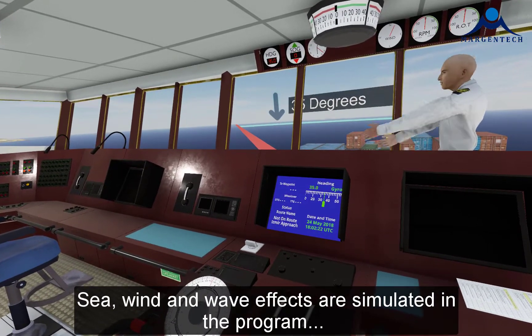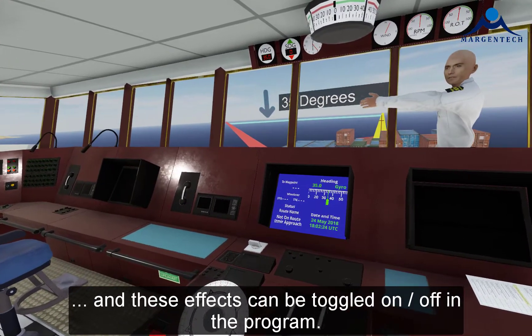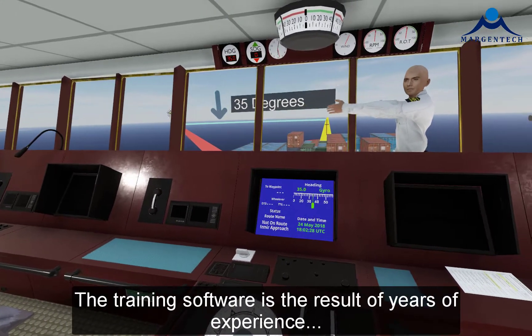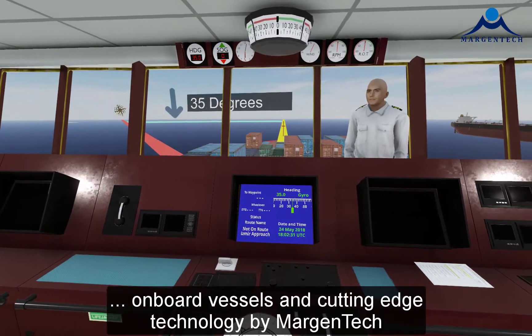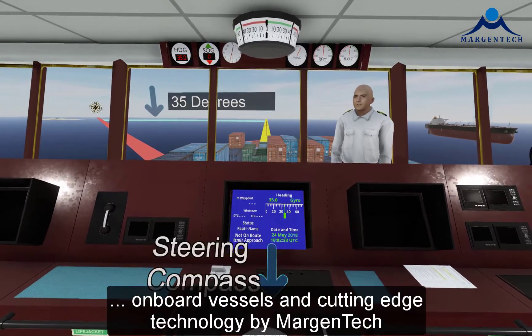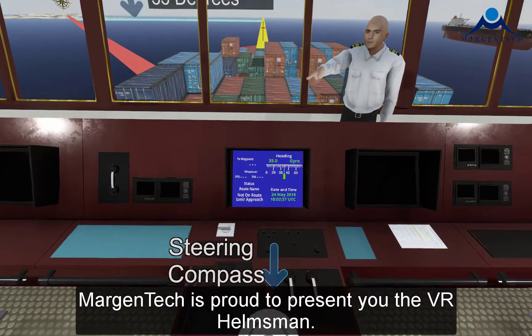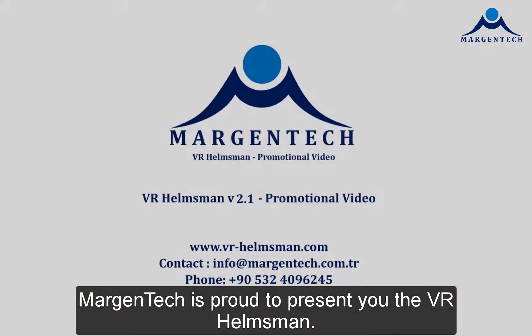Sea, wind, and wave effects are simulated in the program and these effects can be toggled on or off. The training software is the result of years of experience onboard vessels and cutting-edge technology by Margin Tech. Margin Tech is proud to present to you the VR Helmsman.